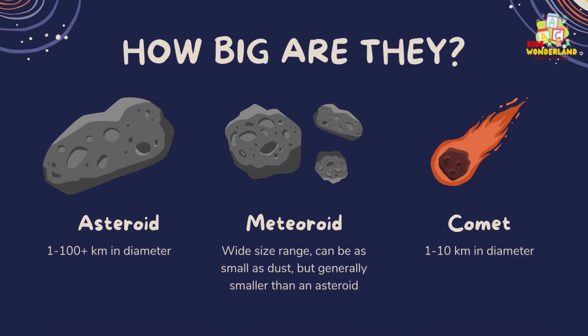How big are they? Asteroids are 1 to 100-plus kilometers in diameter. Meteoroids have a wide size range — they can be as small as dust, but are generally smaller than an asteroid. Comets are 1 to 10 kilometers in diameter.